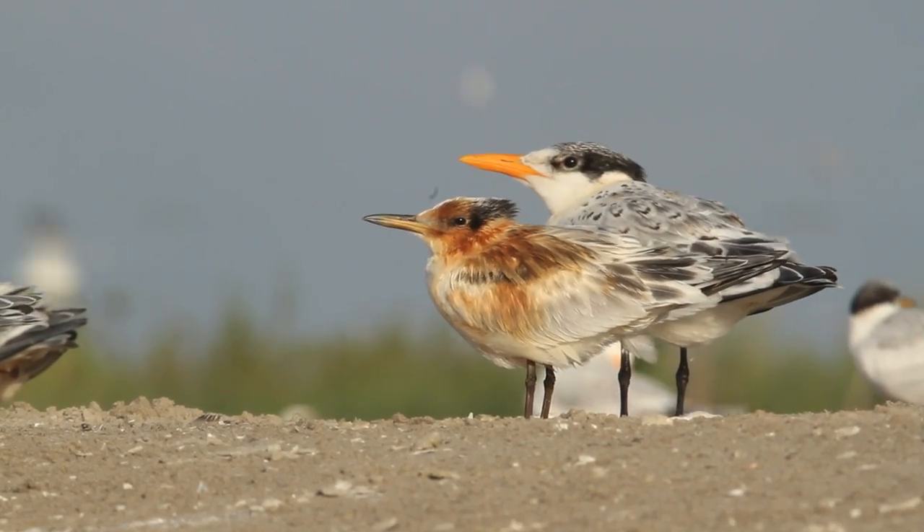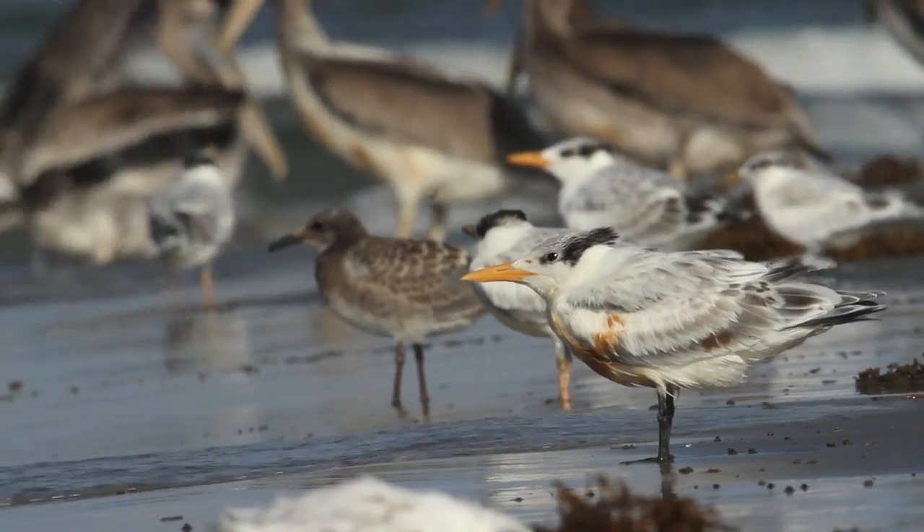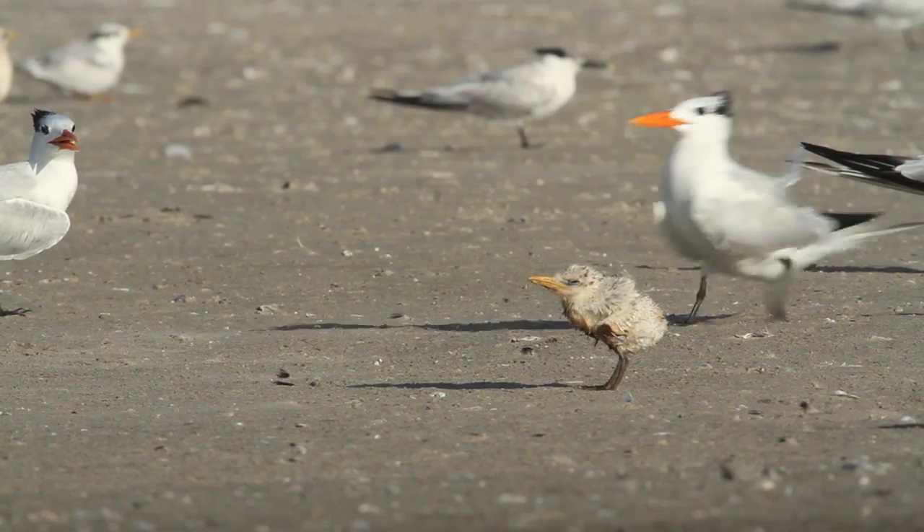Young terns and skimmers on the island were affected in the same way — from the most mature juveniles waiting to be fed at the water's edge, to the youngest of chicks.